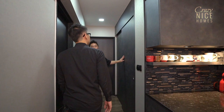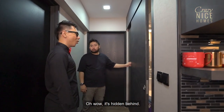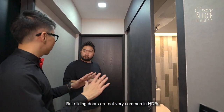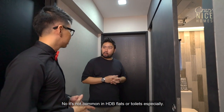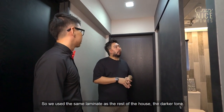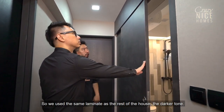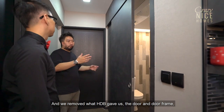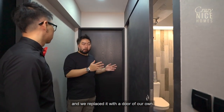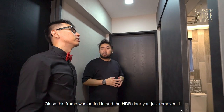Take a look at this wall — it's actually the entrance to the common toilet. Wow, it's hidden behind — it's a sliding door. Sliding doors are not very common in an HDB flat, especially for toilets. We used the same laminate as the rest of the house, the darker tone one, and then we removed what HDB gave us — the door and door frame — and replaced it with this sliding door. The frame was added in and the HDB door was just removed.